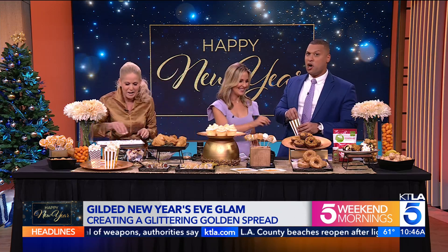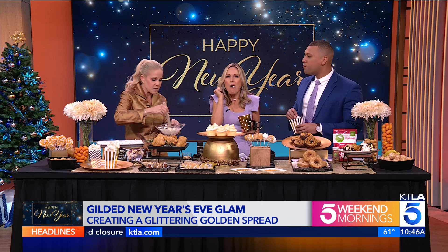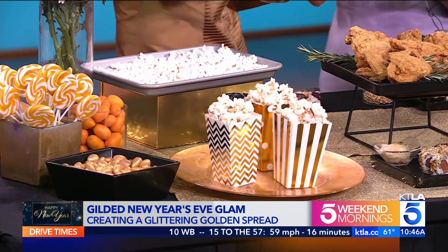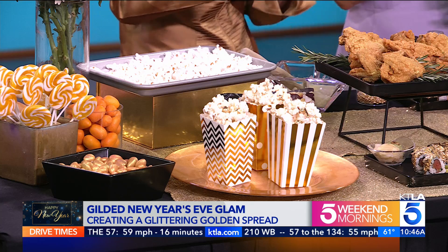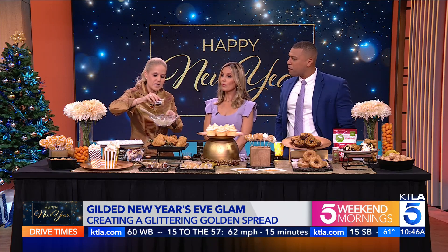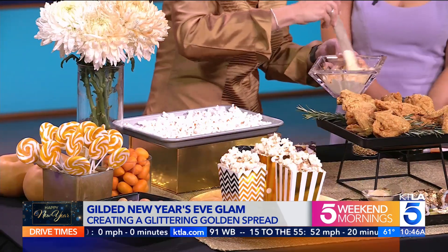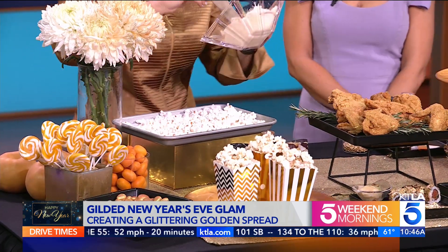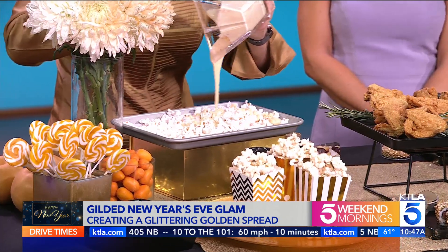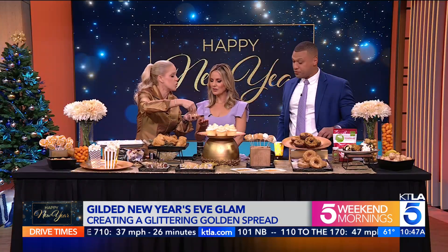Let's start with the popcorn. Either pop or buy your favorite popcorn at Ralph's — my store of choice — and melt some good quality white chocolate. I buy our brand because I really like it. It gets a coating of white chocolate, and here's your first choice in edible gold: you can buy edible gold leaf, or you can buy edible gold dust. My whole house is glittering because of it. So we're adding a little bit of that gold to the white chocolate, then you're going to drizzle the popcorn with the white chocolate.